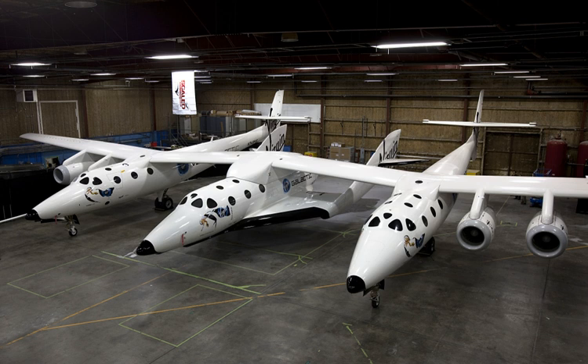SpaceShipTwo craft are built by the Spaceship Company, originally formed as a joint venture between Scaled Composites and Virgin Galactic. Virgin Galactic bought out Scaled Composites' interest in TSC in 2012, and TSC is now a wholly owned subsidiary of Virgin Galactic. The launch customer is Virgin Galactic, who ordered five vehicles. The first SS2 was named VSS Enterprise — the VSS prefix stands for Virgin Space Ship. It was destroyed in a crash on 31 October 2014. VSS Unity was about 65% complete as of early November 2014, expected to be complete in 2015, and was unveiled in February 2016. The third SpaceShipTwo is expected to commence construction by the end of 2015.